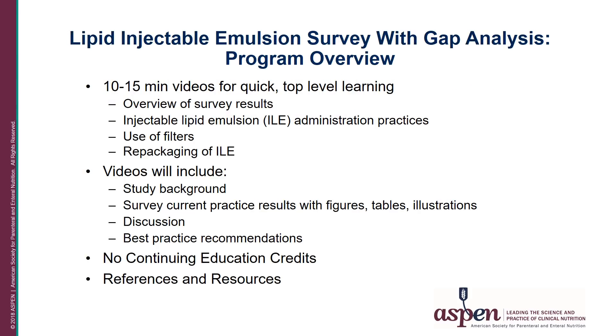As a companion to the published article, myself and three of my co-authors, Drs. Phil Ayers, Beverly Holcomb, and Kathleen Gurra have created four 10 to 15 minute informational videos. In these videos we will provide an overview of the survey results. We will be discussing our findings on IV lipid administration practices, the use of filters when administering IV lipids, and the practice of repackaging IV lipids.